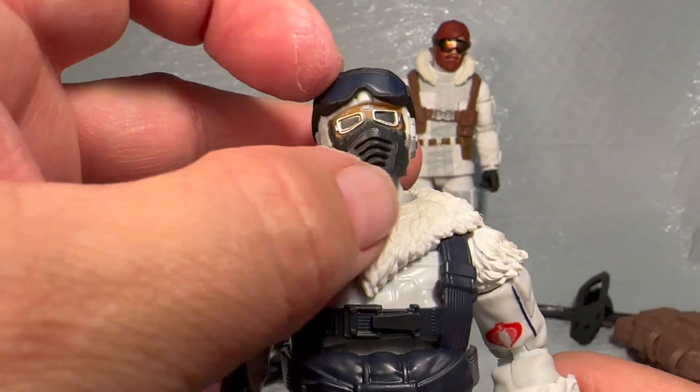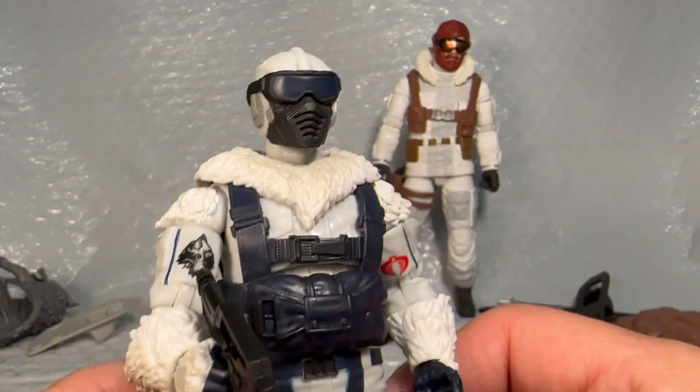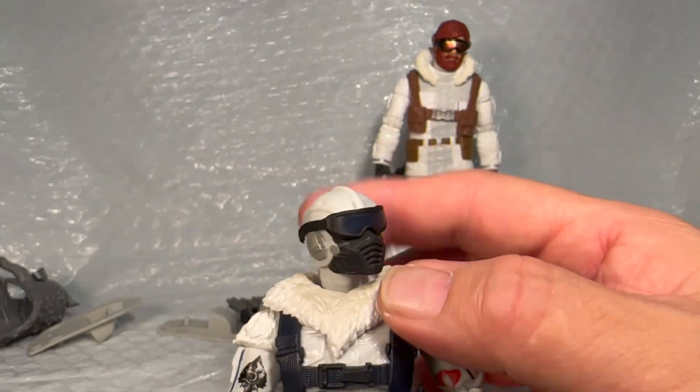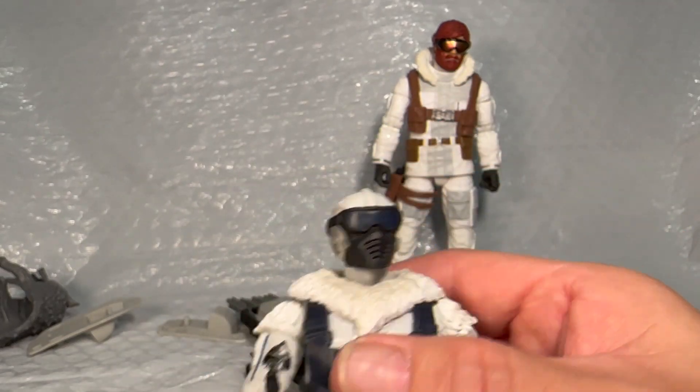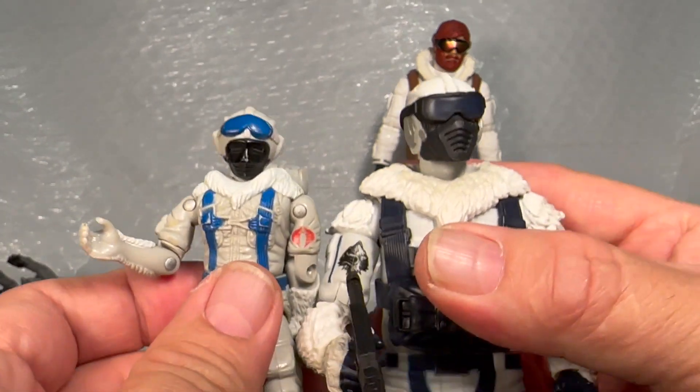Just like all the Cobra guys, they have eye protection — but then they need goggles to go over their eye protection. He comes with two sets of eye protection. I thought for sure the goggles were going to be for an extra head, but looking at it, the original had that extra pair of goggles as well, so it makes all the sense in the world why they included them.